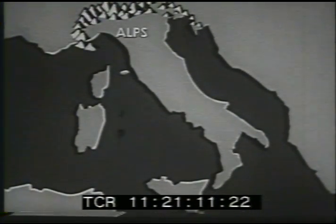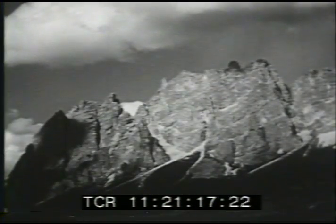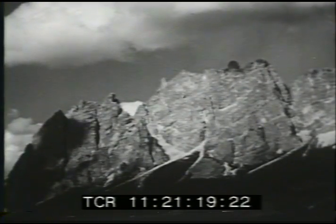At the northern end of the peninsula, the great mountain chain of the Alps separates Italy from the rest of Europe. The Alps have long been a military barrier on Italy's northern boundary.